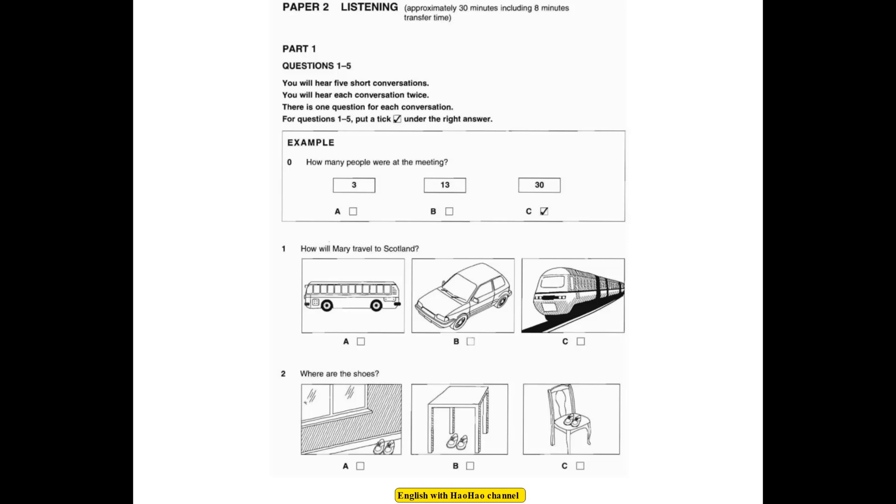Question 2. Where are the shoes? Mum, have you seen my brown shoes? Yes, they're under the table. No, they're not. I left them on the chair this morning, but they're not there now. There they are, under the window.